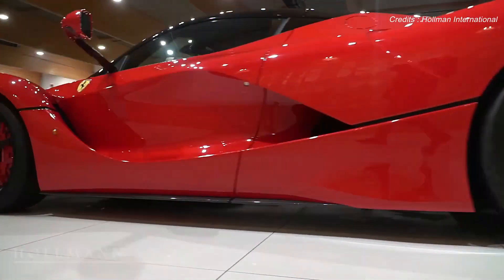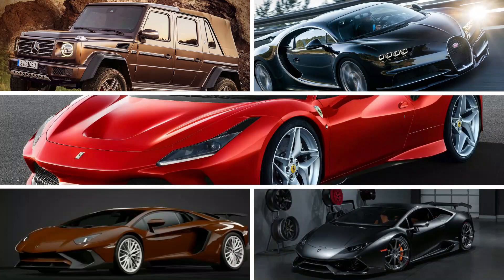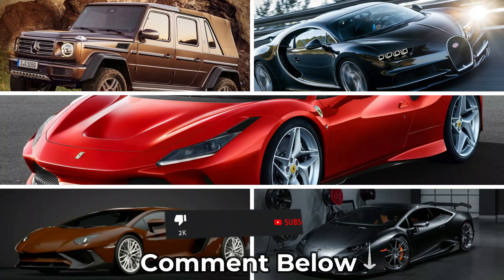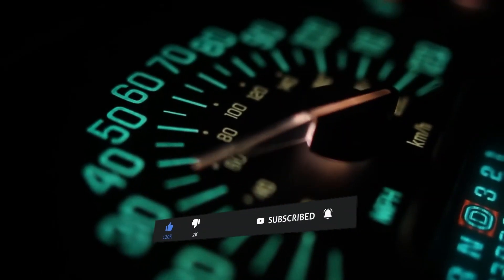So there you have it — a sneak peek into the car collection of rapper Travis Scott. What's your favourite car from Scott's collection? Comment below. If you enjoyed this video, please don't forget to hit the like button and subscribe. We'll see you in the next one.